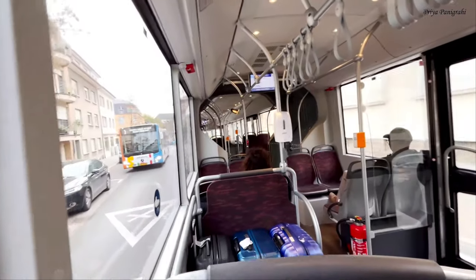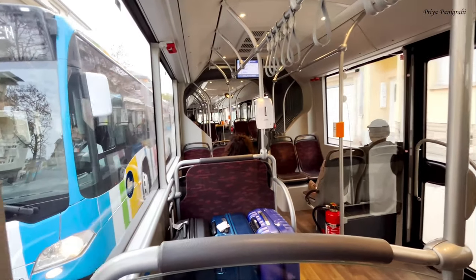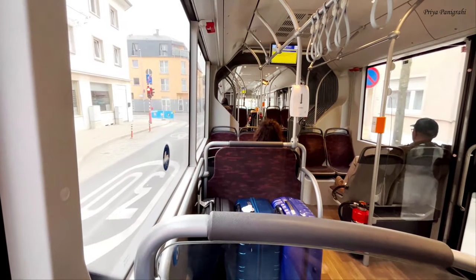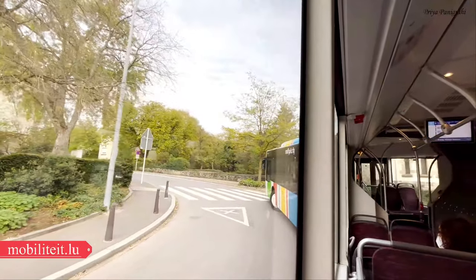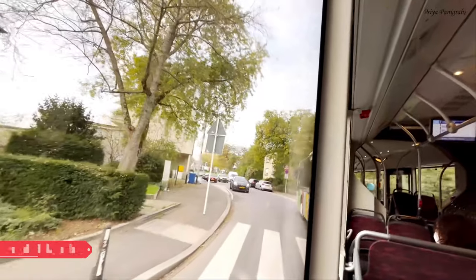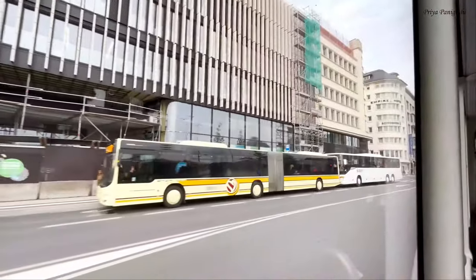From the station we took a bus to our hotel. All forms of public transport are completely free, so you don't need to buy tickets — just hop on a bus, tram, or train. Transport connections can easily be looked up via the mobilitate.lu app so that you know which bus or tram you need to catch. I'll mention the link down below.